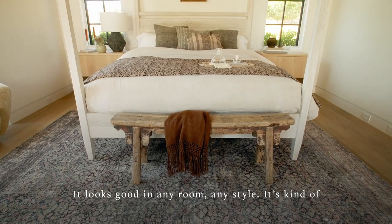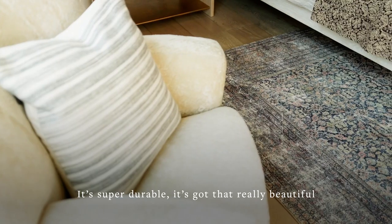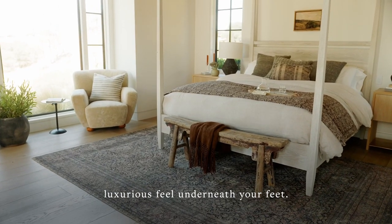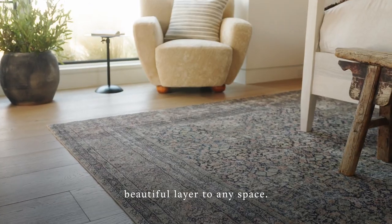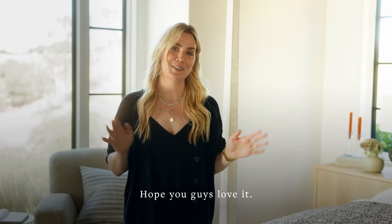It looks good in any room, any style. It's kind of one of those very versatile, super soft, amazing rugs. It's super durable. It's got that really beautiful, luxurious feel underneath your feet. It just adds a super cozy, beautiful layer to any space. So I'm really excited about the Morgan. Hope you guys love it.